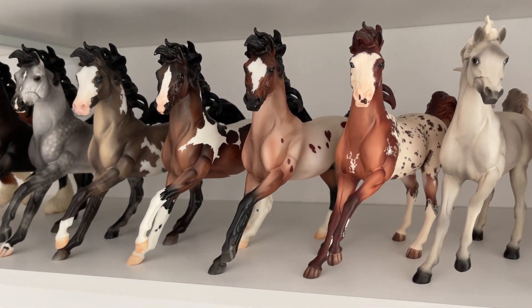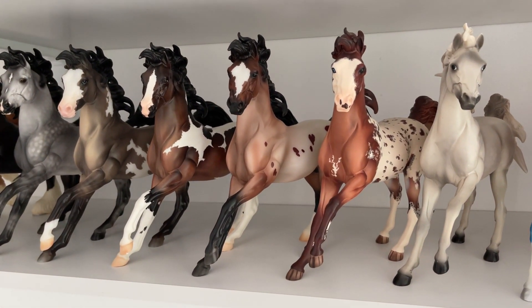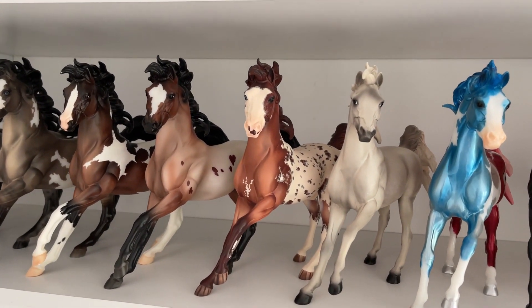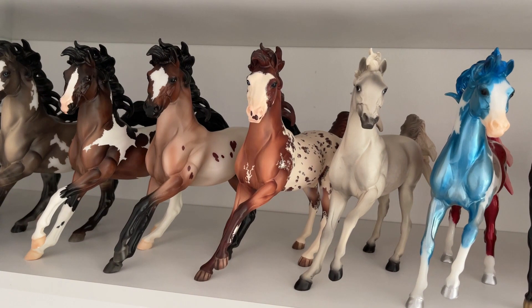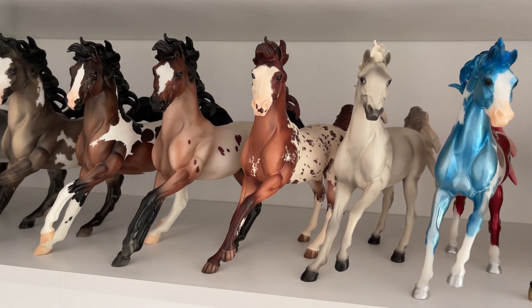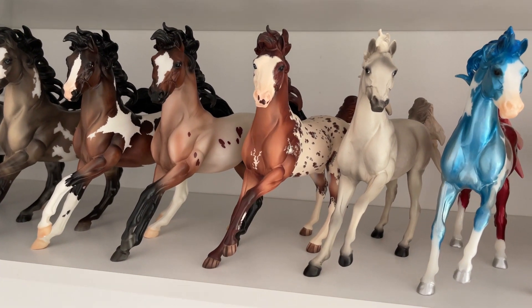Then I have Wilder, the Tractor Supply store special limited edition from 2021, I believe. Fire — man, this horse is beautiful, but in person it's so much more underwhelming than it is on video and in pictures. And I don't know why — at least that's how I feel about it.